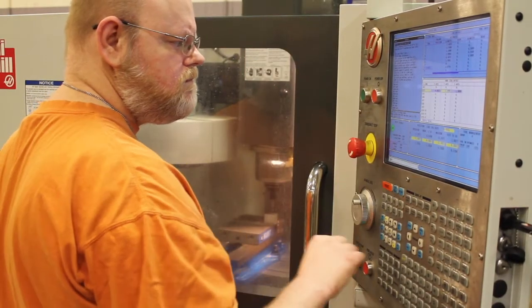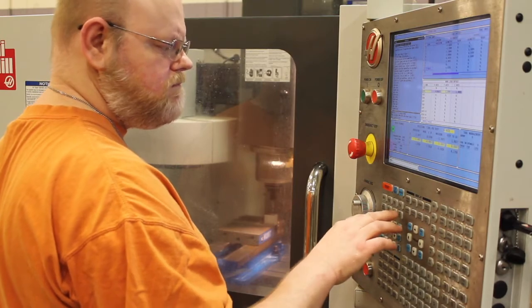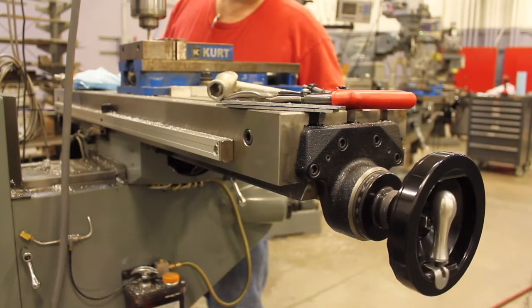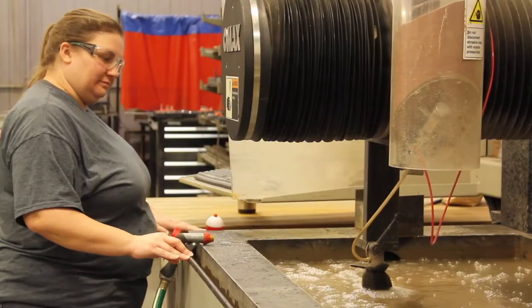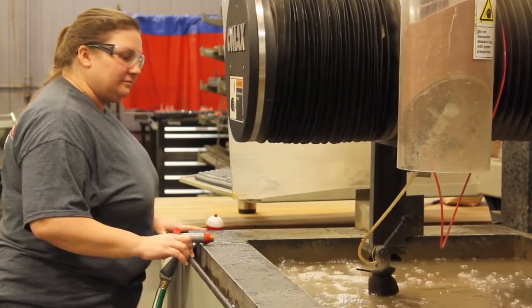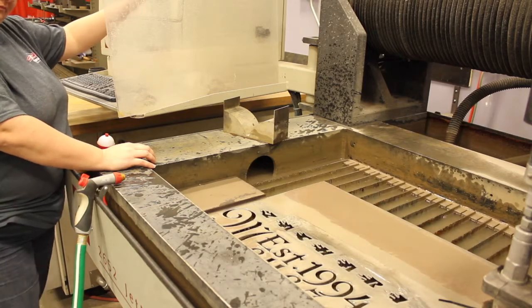MACC's Associate of Applied Science degree in Engineering, Design, and Development for Machine Tool prepares you for a career as a tool and die maker, tool inspector, a machinist, or as a CNC operator creating prototype parts. Courses include hands-on experience using equipment such as milling machines, lathes, CNC machines, and a water jet cutter.